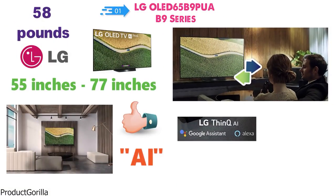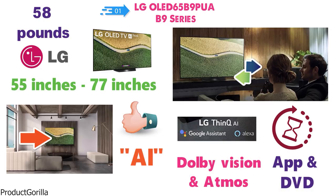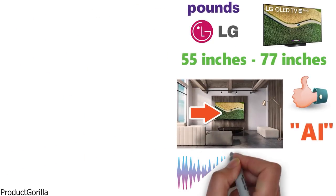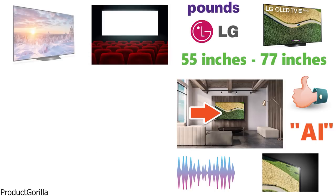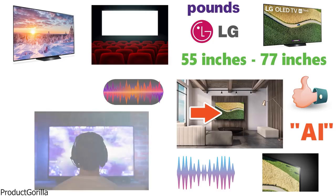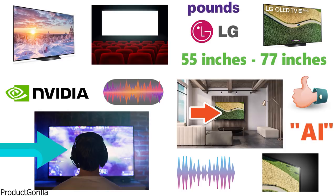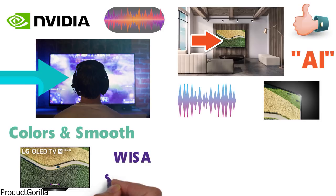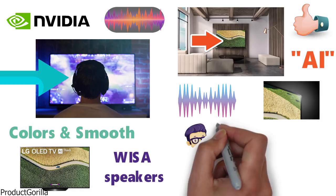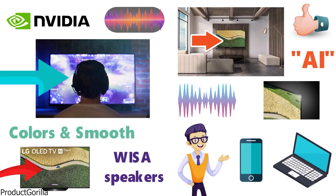With Alexa and Google Assistant integration, you can easily load up your favorite apps or DVD by talking to the TV directly. The B9 Series has Dolby Vision and Atmos, which transforms your TV and provides advanced sound and image technology inspired by the cinema. You'll get optimized pictures and sound for a more lifelike viewing experience. The TV has Nvidia G-Sync compatibility, taking your gaming to a whole new level with intense colors and smooth gameplay. The B9 Series is compatible with WISA speakers and has AirPlay 2 built-in, so you can cast anything from your iPhone or laptop directly onto your LG TV.